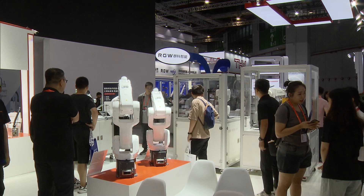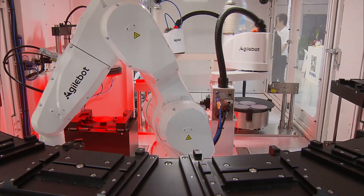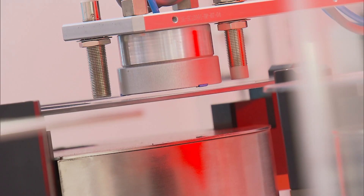There are more firms in the robot section of the fair this year than at the Hanover Messe, a major industry fair in Europe. More than 350 robot manufacturers and suppliers are at the show, and over 300 new technologies or products are being presented for the first time.